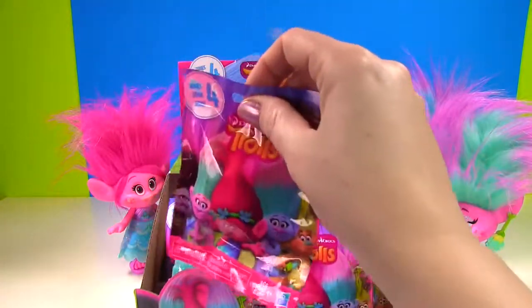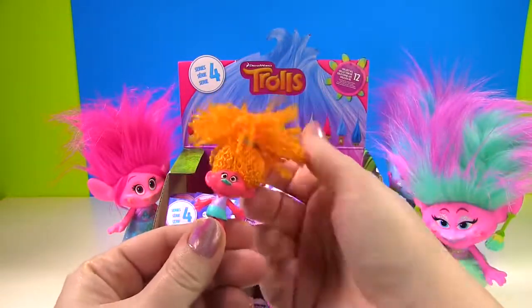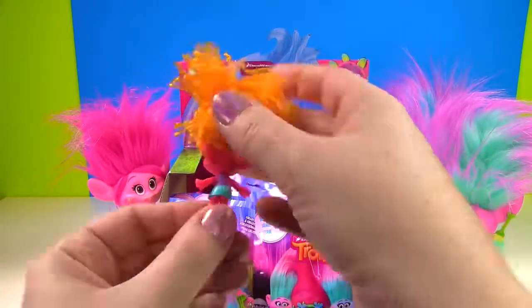So let's dig on in and see what we get. Our first Series 4 Troll is — I can tell by the hair — we got DJ. Look at her hair, it looks amazing. And she has a little purple and blue dress on.